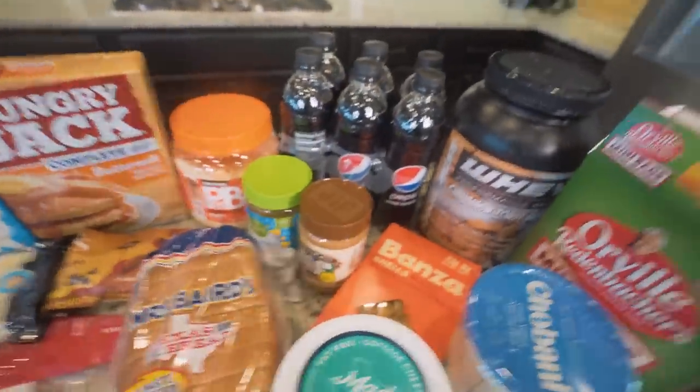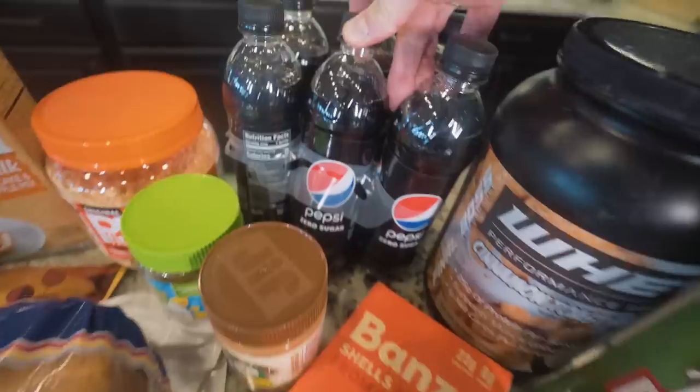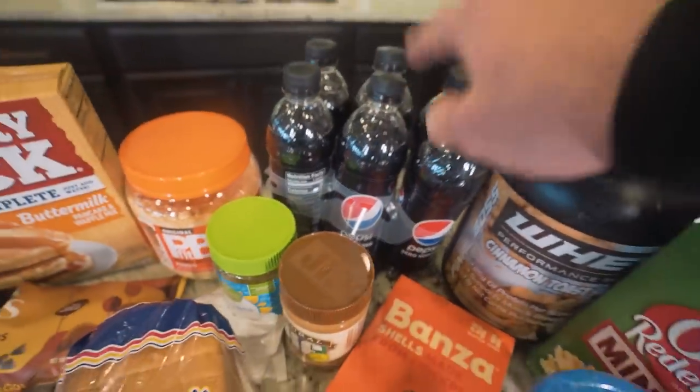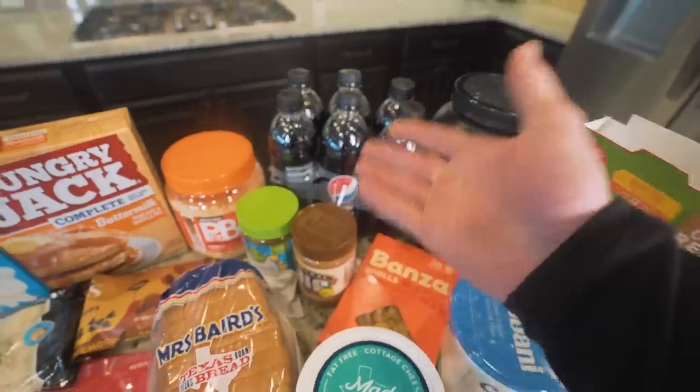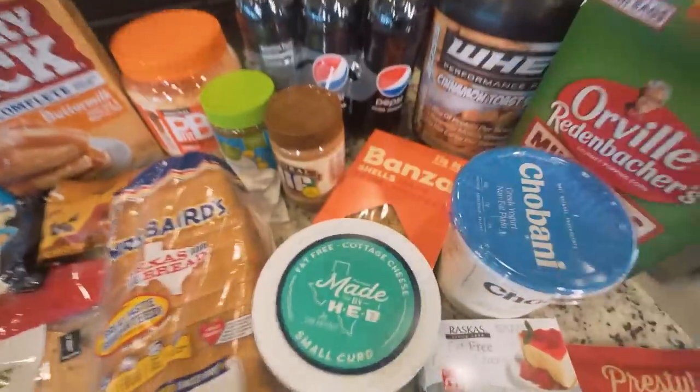Diet soda — I drink probably three to four bottles a day, zero calories, so I ain't sweating it. They say diet soda is bad for you but I haven't seen evidence of that. I drank regular pop when I was gaming and not working out; now I just make the better choice. You can have unlimited diet sodas as opposed to one 200-calorie regular soda full of sugar — more is always better in my opinion.